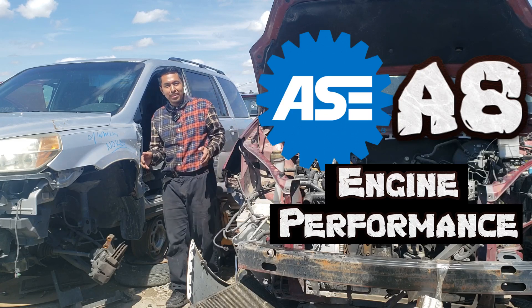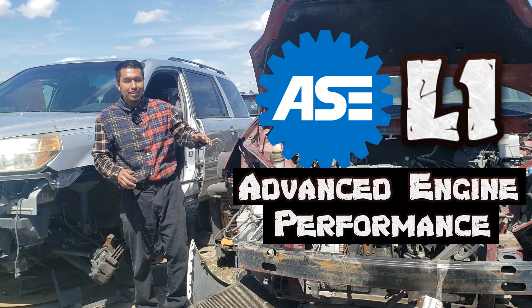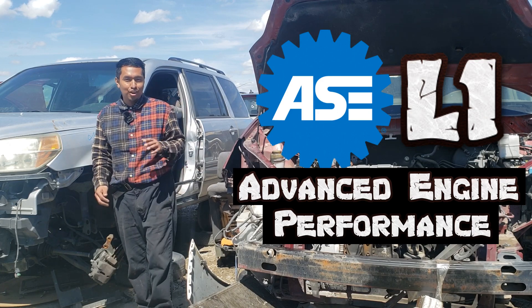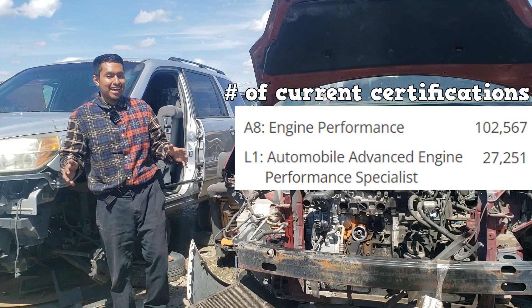The A8 is going to test you on engine performance. There's a similar test called the L1, which is on advanced engine performance. The L1 is a much, much harder test. Does this mean that the A8 is super easy? Not exactly.